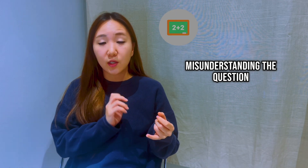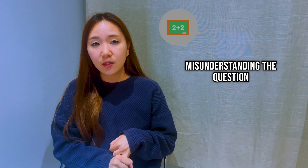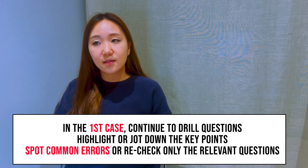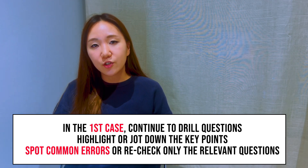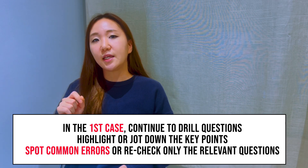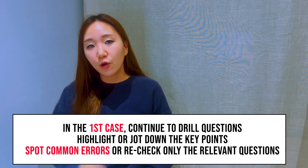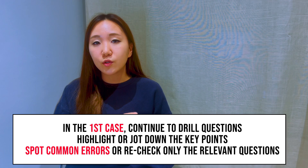We can divide into two separate points from here. The first is the more common error type, where you're basically missing the point of a question — maybe you've done something backwards or missed a necessary condition. You can check if it is this type if you look at the correct answer and can immediately see why it's right and where you went wrong. If this is the case, you need to continue to drill those questions, start highlighting and extracting the necessary information, jotting down key points, and marking with a star the questions you're getting wrong so you can give them special attention on review.